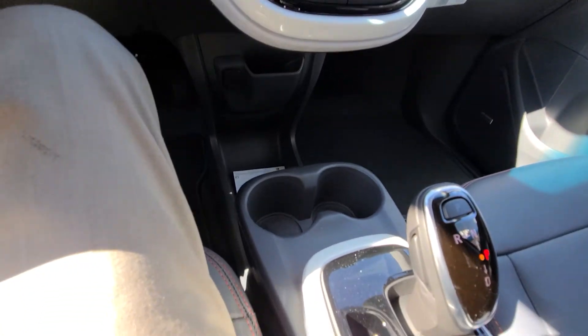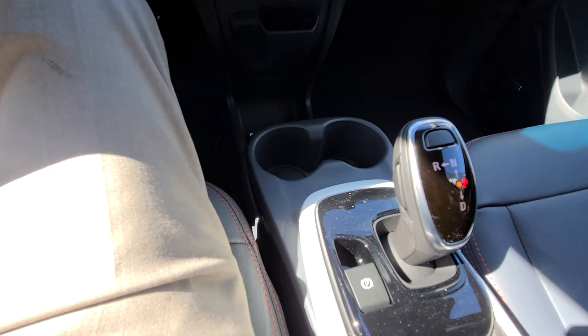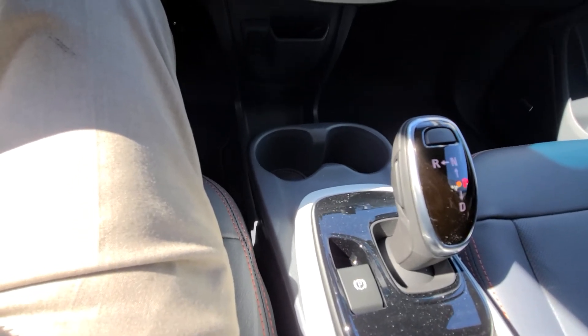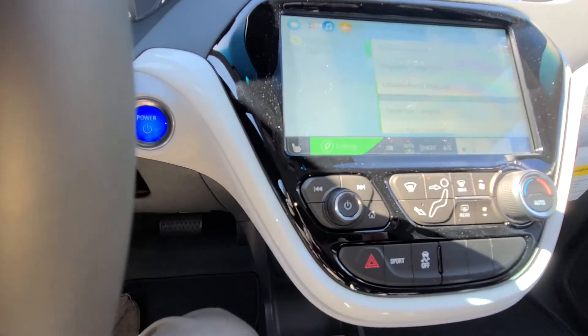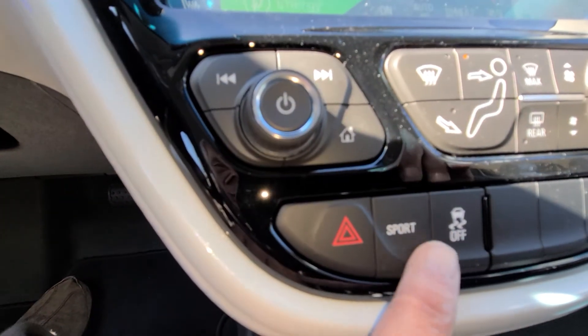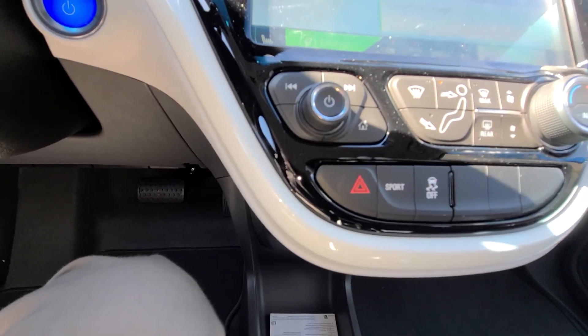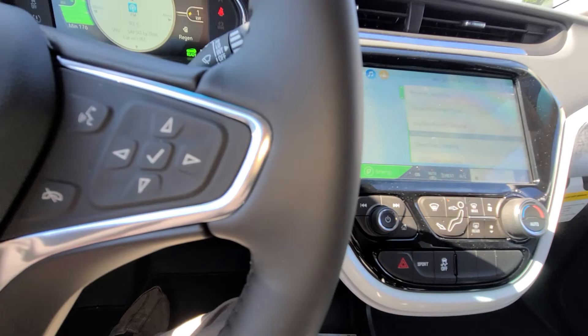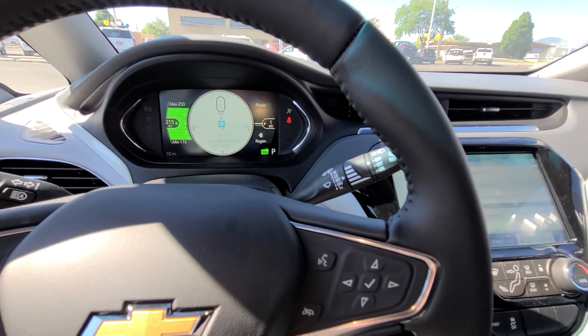This also has a cool shifter — just a little click to move it in and out. If you notice, it's got a sport mode option here. You can change it to sport mode. This is an extremely nice vehicle, extremely peppy.